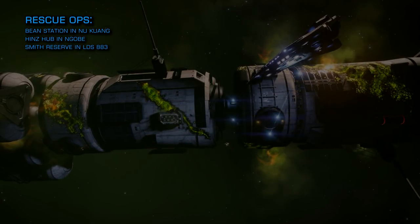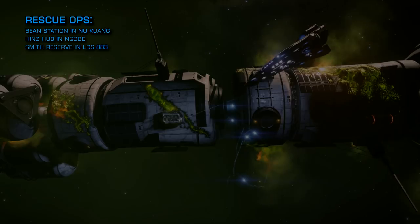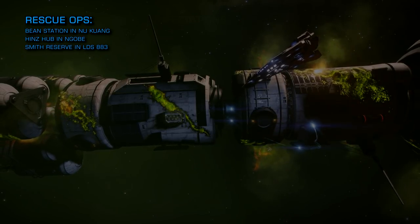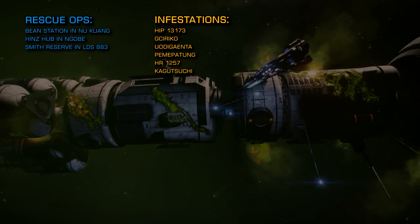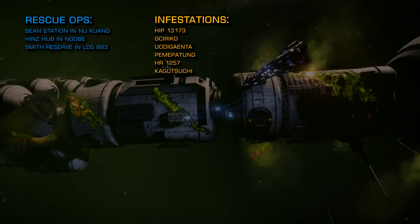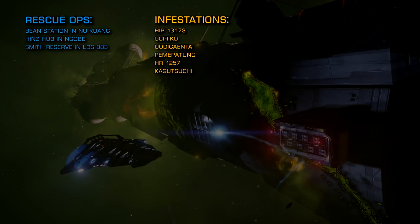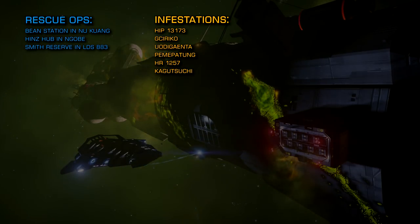If you're looking to attack Thargoids, scout vessel infestations are being reported by the Eagle Eye Sensor Network in the following systems: HIP 13173, Gerico Uo, Dijenta, Pemepa, Tung, HI-1257, Kagat, Satchi — Really, Frontier? Really?